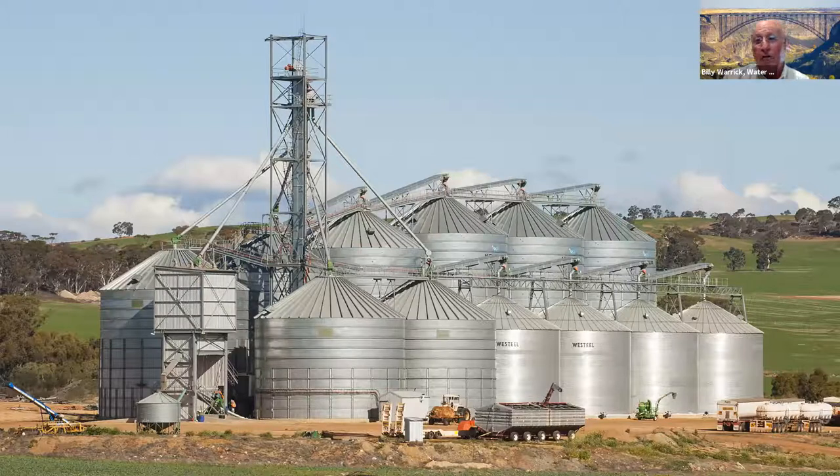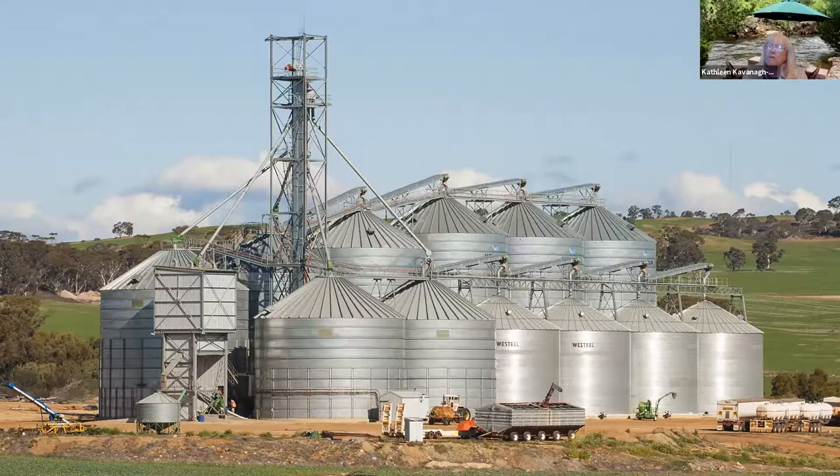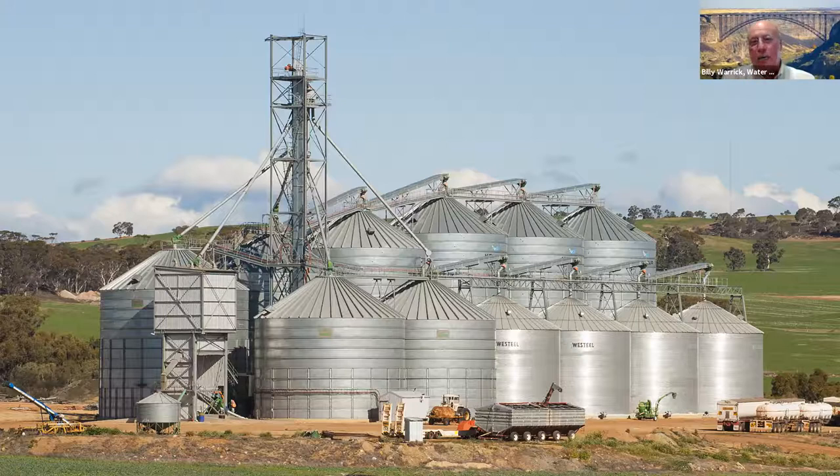We have on-farm storage in Texas, but that on-farm storage in Idaho was everywhere. Every farm had a setup similar to this, and that's a lot of capacity. They said that in Idaho there's about 130 million bushels of storage on farms. In Texas we have elevators pretty well where you need them, but up there they did not have that infrastructure, so the farmers took it on themselves to build it.